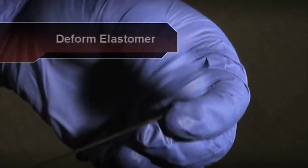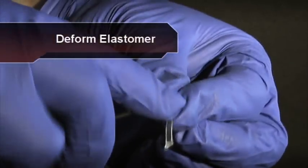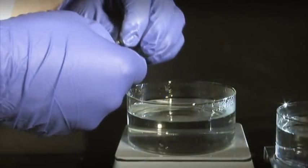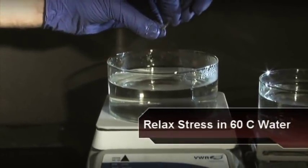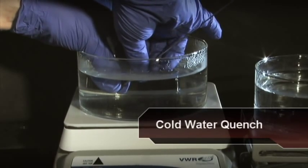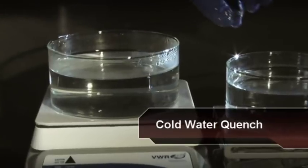The surgeon needs control and needs time to position the material correctly. An additional advantage of our material is that once it's cooled into the low temperature state, it has properties not unlike an elastomer — it's still a soft material and can be manipulated. At 40 degrees Celsius, or 37 degrees Celsius — body temperature — it has a fairly slow recovery rate, giving the surgeon enough time to position the implant correctly in the optimal configuration.